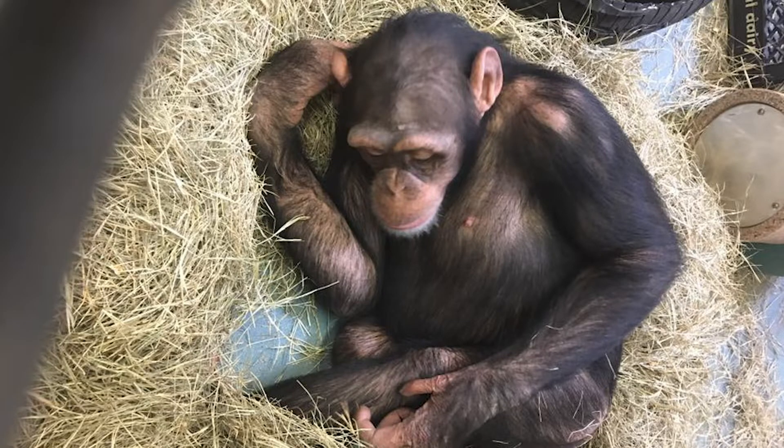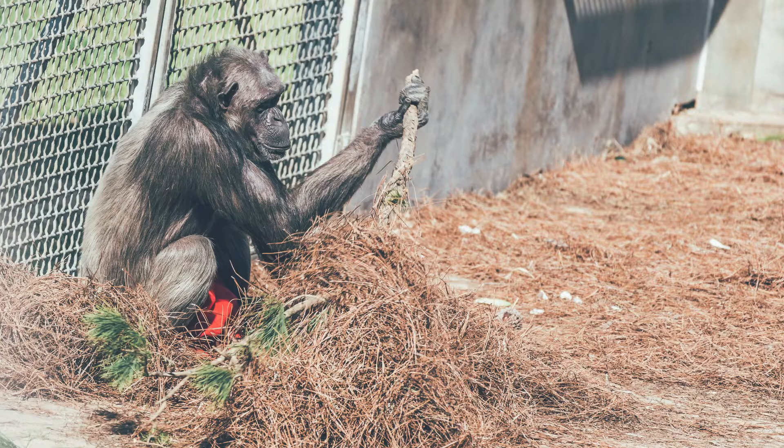This allows the chimpanzees to do a very species-specific behavior which is called nesting. In the wild, chimpanzees will actually go up into the trees and they'll make nests using a complex maneuver of folding branches over and over, creating what looks like a huge bird nest, which is where they'll sleep at night — very comfortable for them.